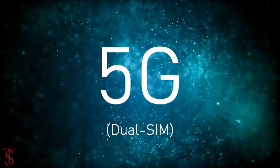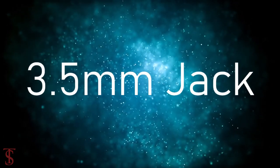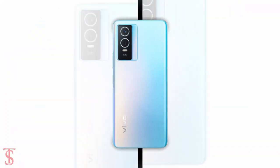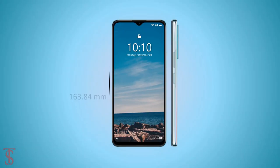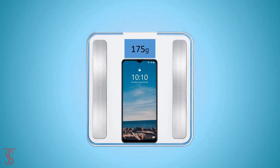The connectivity options on the phone include Dual SIM 5G, dual-band Wi-Fi, Bluetooth 5.1, GPS, a 3.5mm headphone jack, and a Type-C charging port. The physical dimensions of the smartphone measure 163.84 x 75 x 7.79mm and it weighs around 175 grams.